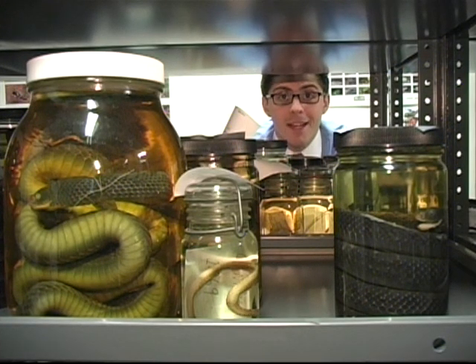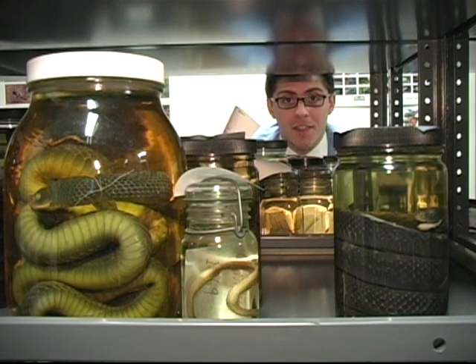No, this isn't some witch's pantry. Today we're in the herpetology collection at the Geier Center. Herpetology being reptiles and amphibians, but there's a lot more to this room than just webbed feet and scales.